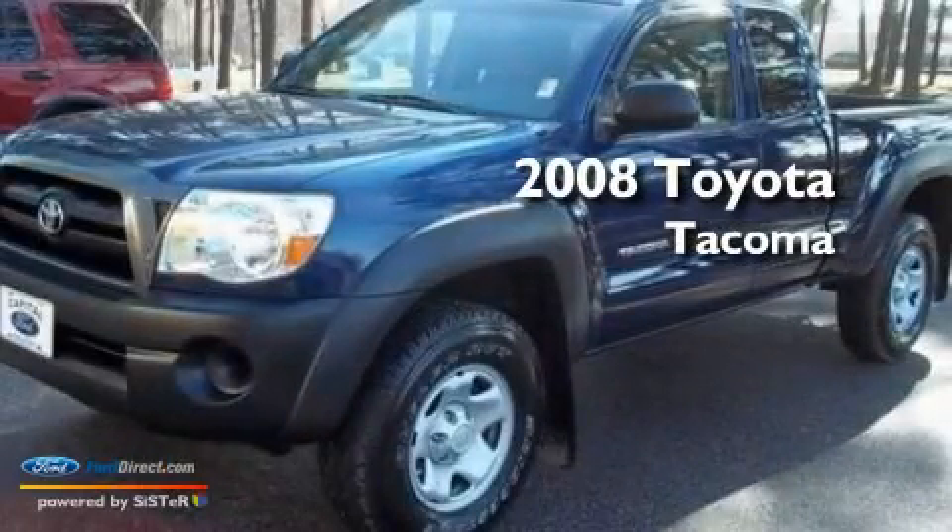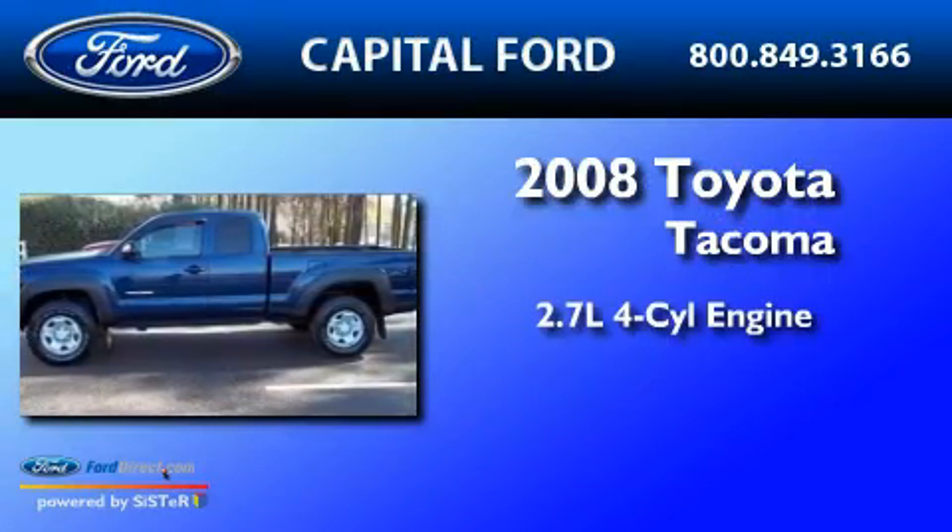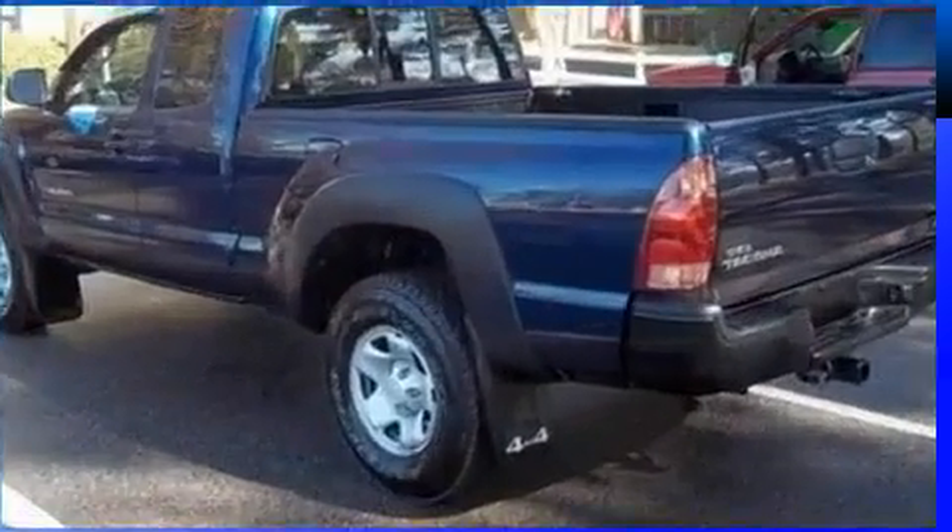This is a 2008 Toyota Tacoma. It features a 2.7-liter four-cylinder engine, a five-speed manual transmission, and four-wheel drive.